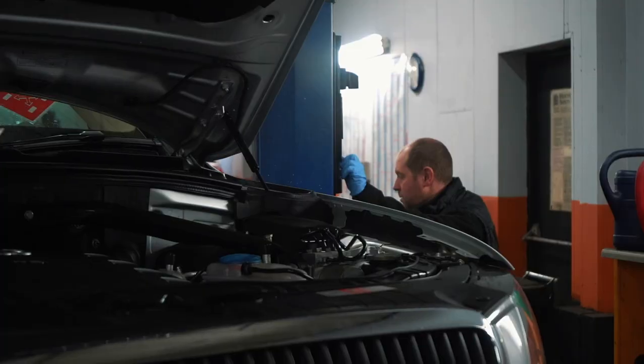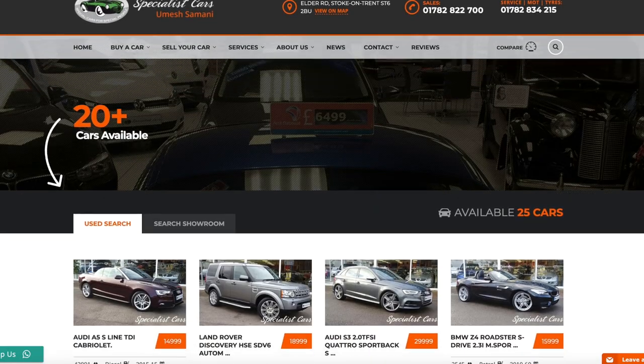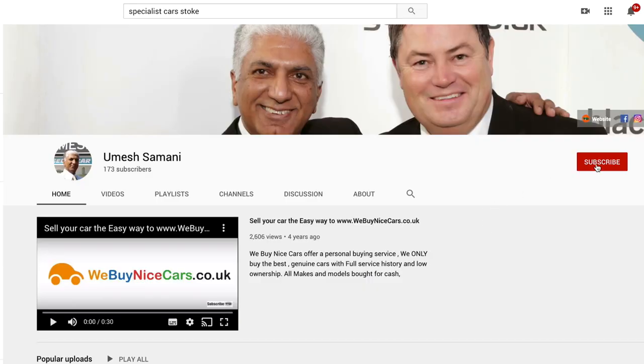We have full on-site facilities for servicing, repairs, and MOTs. Every single car goes through our workshop before you buy it. Full HPI check to ensure there's no outstanding finance, no damage, not been stolen - that gives you the confidence to know that car is absolutely perfect. Why not follow us on Facebook for full updates of every car? You can buy any of our vehicles 24/7 off our website - click and reserve, come and collect, or alternatively we can arrange home delivery. Buy from the comfort of your armchair. Check out our YouTube channel and follow us there. Give us a call: 01782 822700.